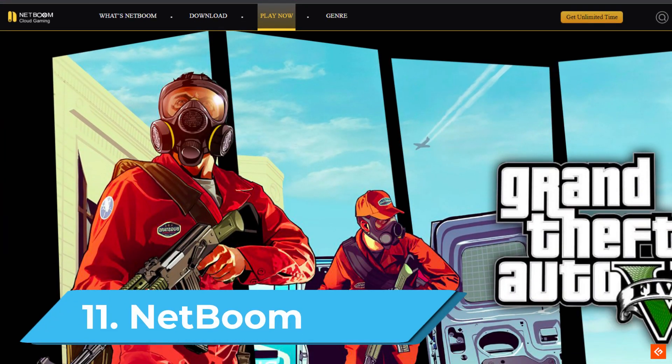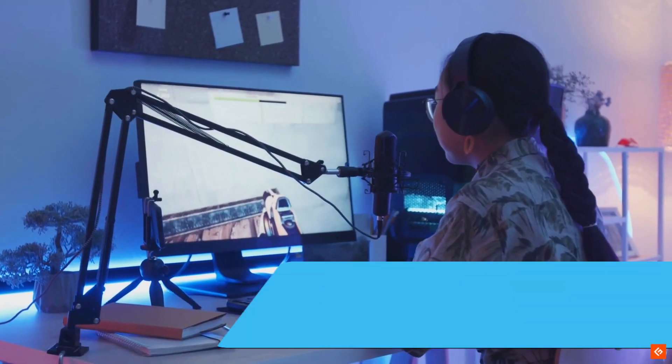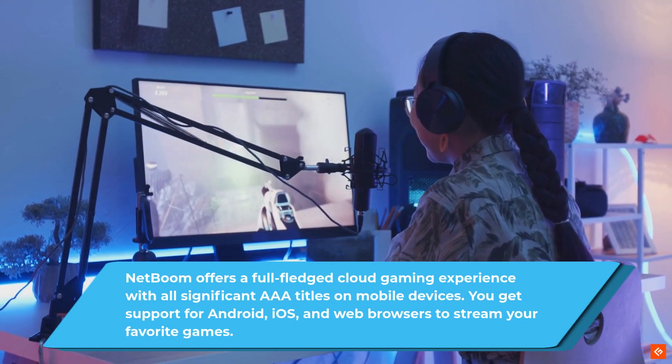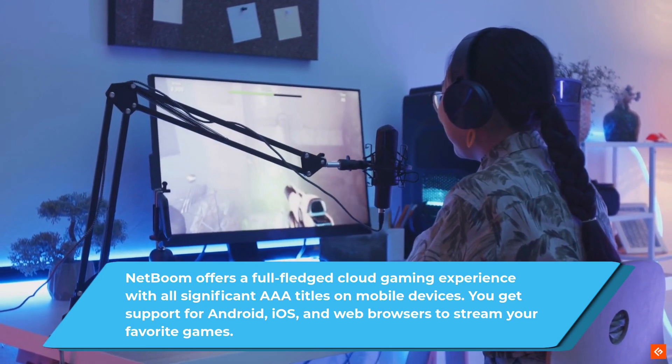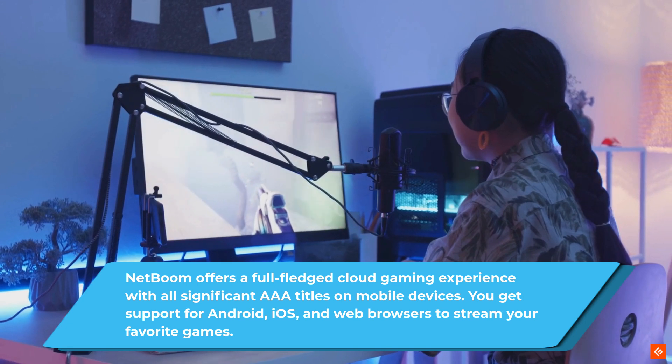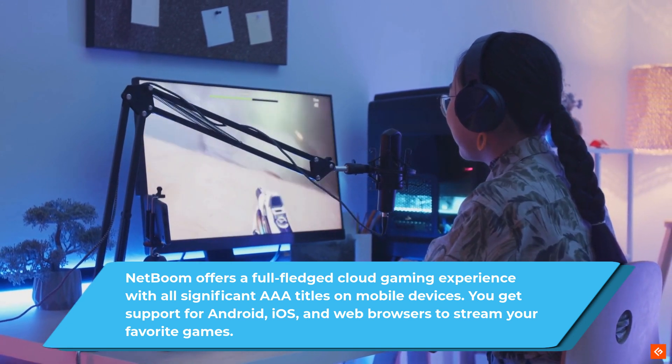11. Netboom. Netboom offers a full-fledged cloud gaming experience with all significant AAA titles on mobile devices. You get support for Android, iOS, and web browsers to stream your favorite games.